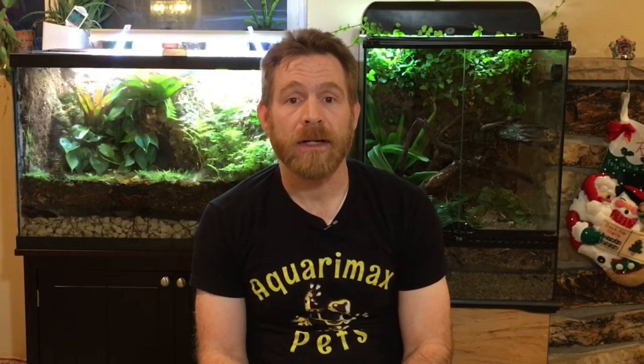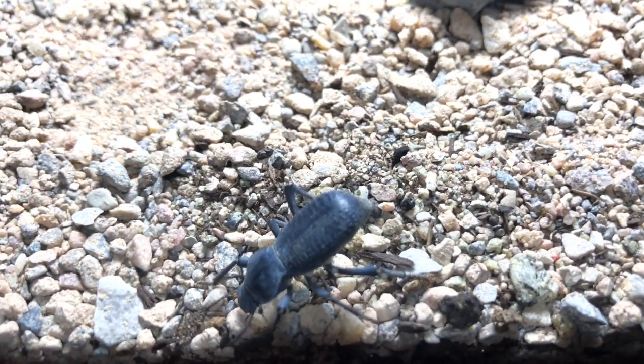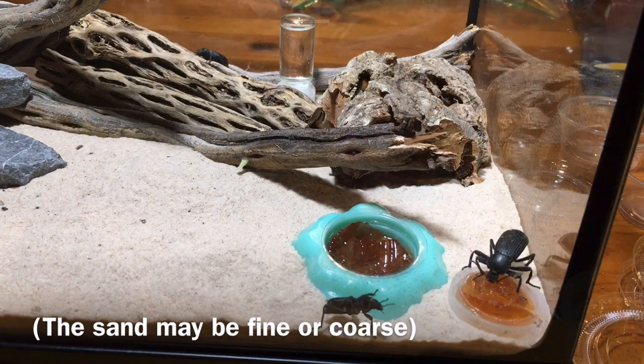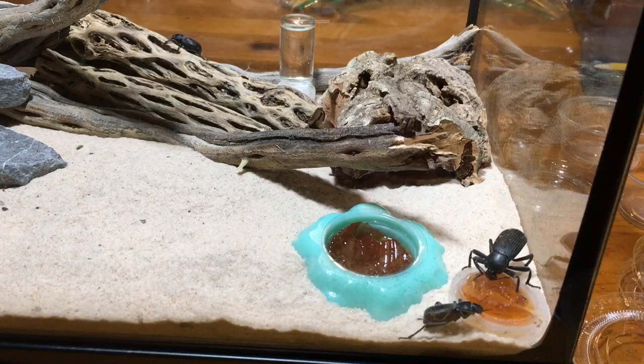As far as substrate goes, one really easy option is just play sand — play sand that has been washed and filtered before you buy it. It's inexpensive. Put an inch or two of that on the bottom of the enclosure, keep it dry, and that tends to work very well. There are other options if you're breeding them, but for a general-purpose substrate for your beetles, play sand works fine.